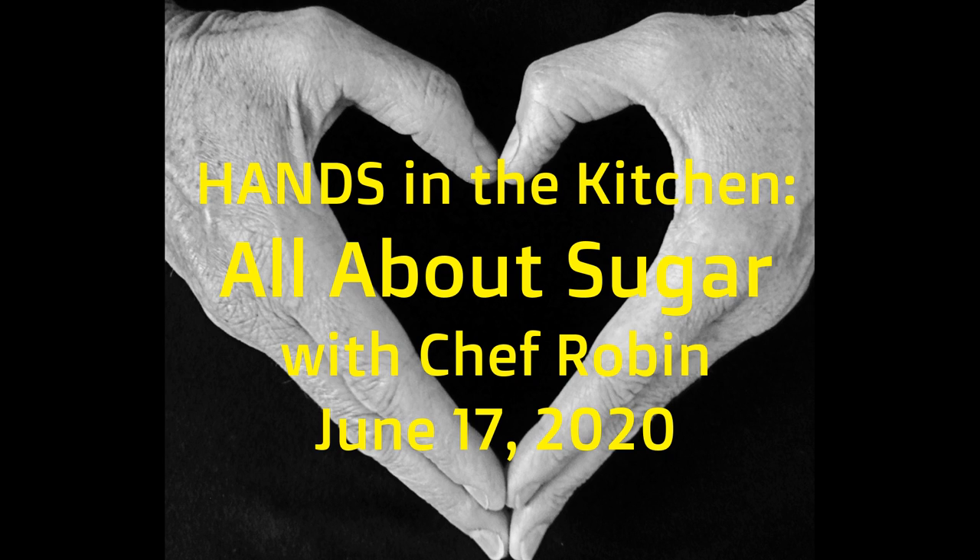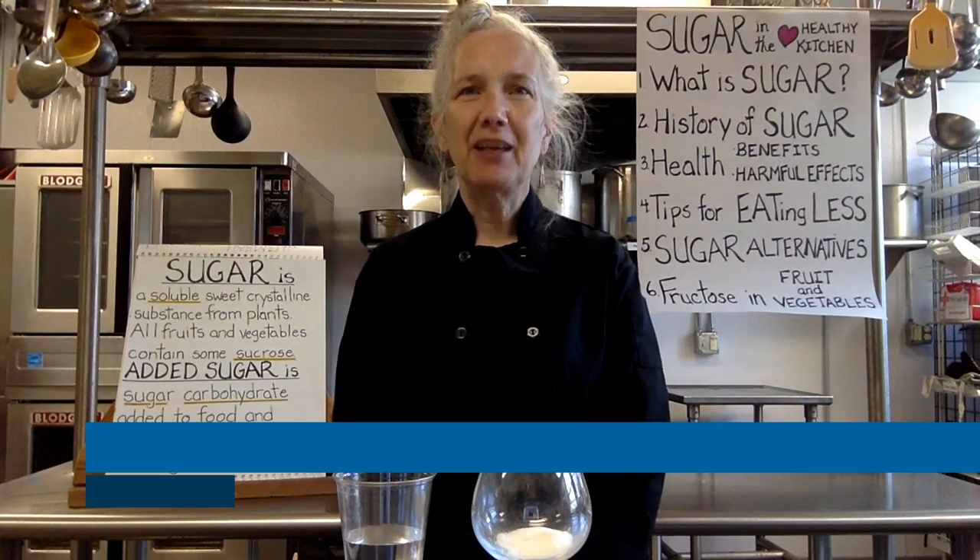Hi, I'm Chef Robin. Welcome to Hands in the Kitchen workshop. Today, we're going to be speaking about sugar.